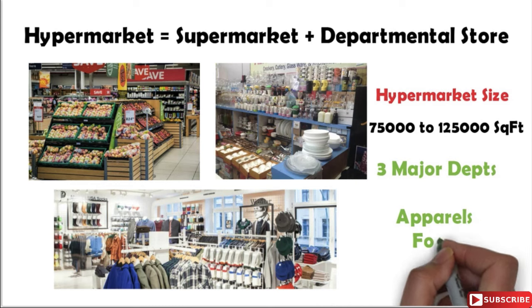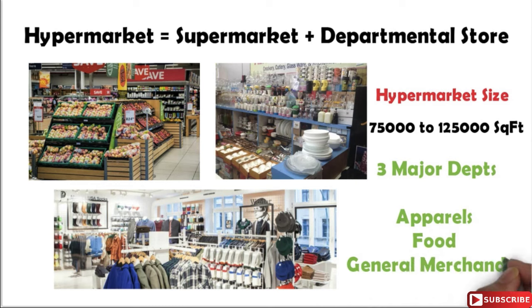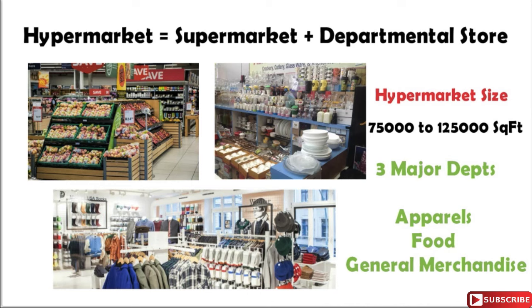In a hypermarket we have basically three major departments: first is the fashion department, second is the food department, and third is the general merchandise department. Now let's see briefly what all these various departments consist of.